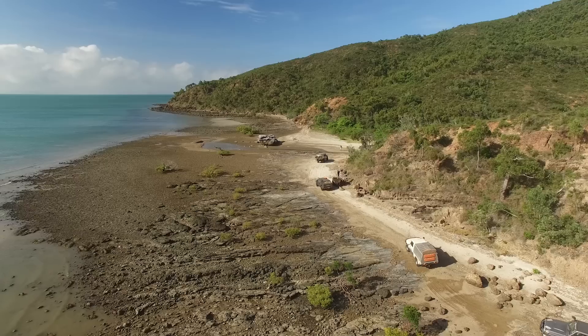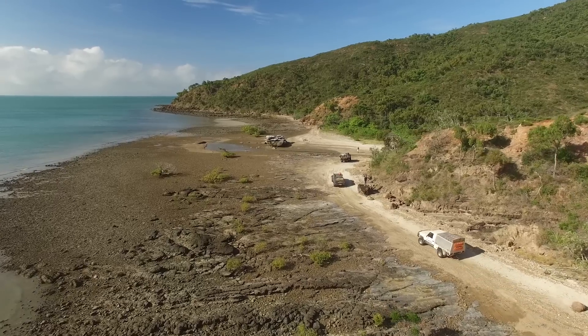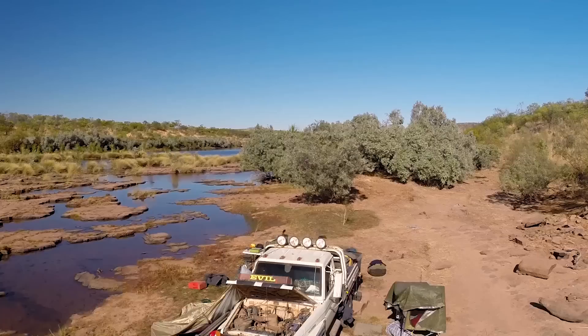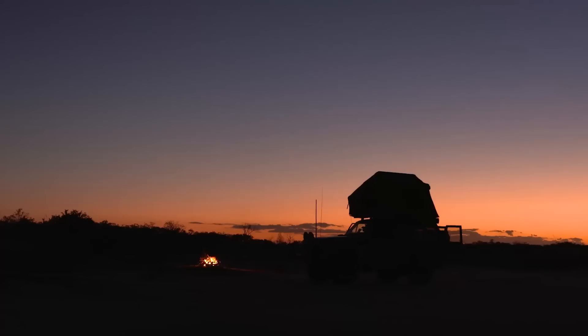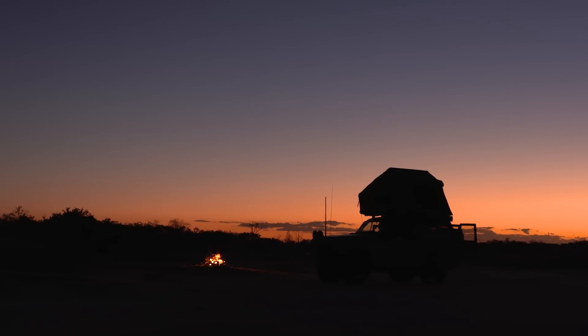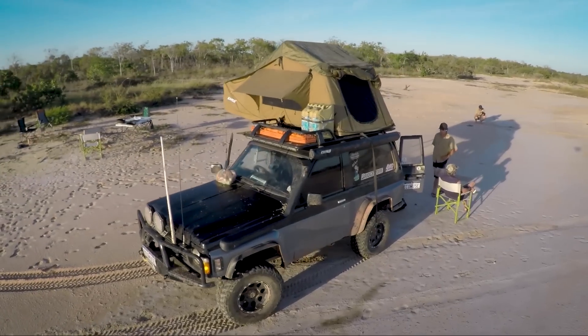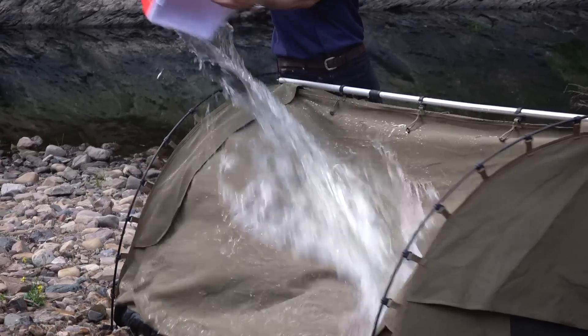Do that dream trip you've been wanting to do for ages sooner. 4WD Supercentre has everything you need to enjoy the most desirable parts of Australia, in comfort and at crazy low prices. Our swags, awnings and rooftop tents are all waterproof and stand up to the toughest weather conditions.